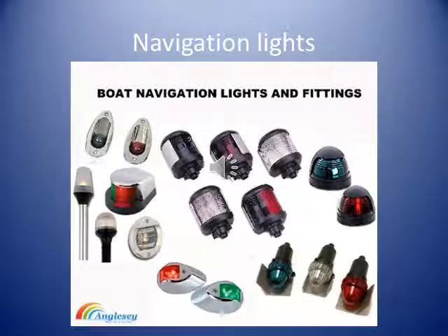Boats and ships do not use headlamps to illuminate their path the way road vehicles do. A boat might be fitted with lights to assist with docking, but these lights would not be used at sea. Instead, boat operators must make sure their vessels are equipped with the proper navigation lights and use them when the boat is away from the dock between sunset and sunrise, and during periods of restricted visibility such as fog or heavy rain. The navigation lights help the boat be visible to other boats.